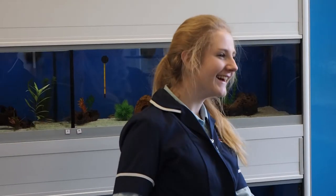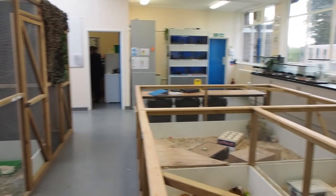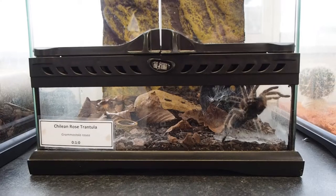We have a newly refurbished animal welfare center that houses a broad range of species, including small mammals, reptiles, tropical fish, and invertebrates.